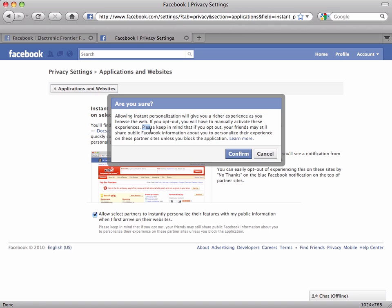Now we have a little text box asking us if we're sure. Let's read this fine print just to take a look: "Please keep in mind that if you opt out, your friends may still share public information about you to personalize their experience on these partner sites unless you block the application." So that's going to be our next step — we're going to block the applications individually. But for now, we want to finish opting out, so let's go ahead and click confirm.